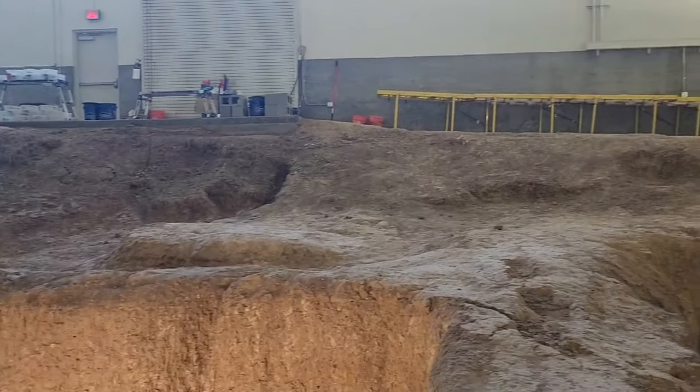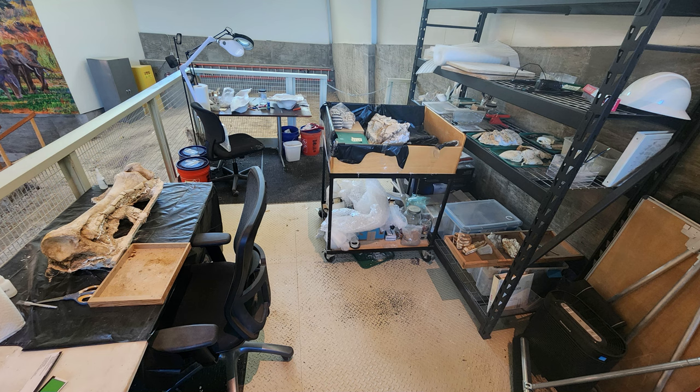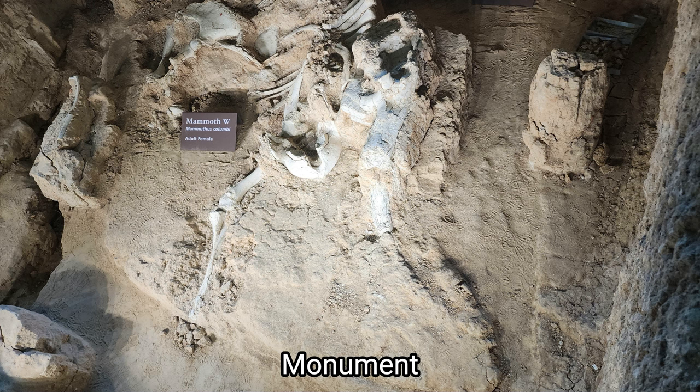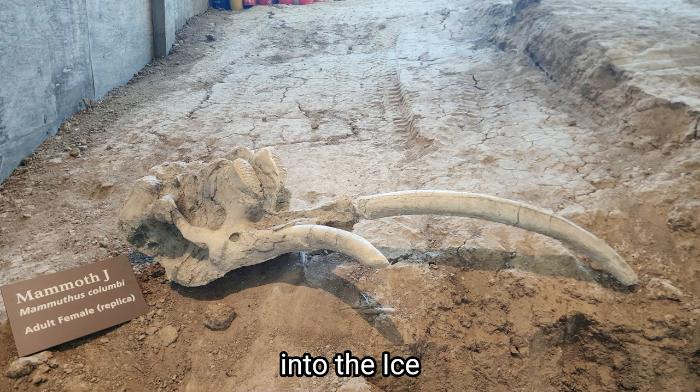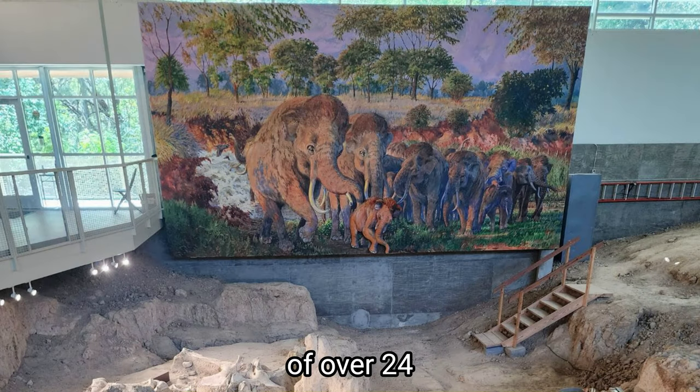Now let's talk fossils. Imagine stumbling upon the remains of these colossal creatures that walked the earth 65,000 years ago. The mammoth fossils unearthed here provide a glimpse into a world long gone, and the meticulous work of paleontologists is nothing short of remarkable. The nursery herd consisted of over 24 Colombian mammoths, though only six of their fossilized remains have been uncovered so far. The tour guide revealed that the dig site's paleo crew are still in the middle of digging up the whole herd — there are only 18 more mammoths left to be dug up. I'll be covering all of that in part two of this video, so stay tuned.